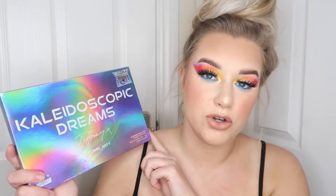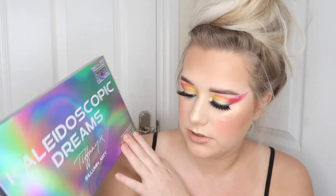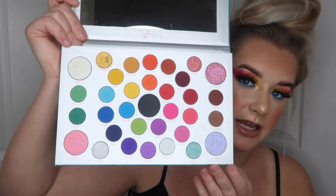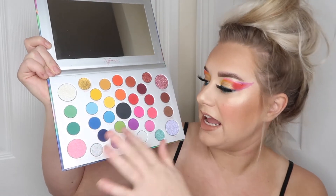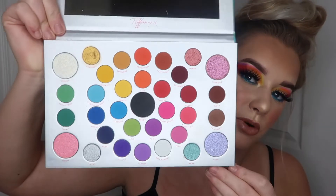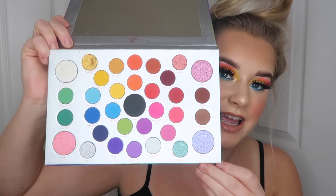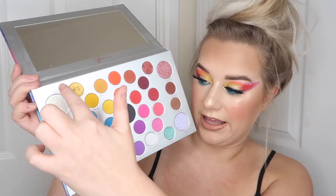Moving on to the palette — it's also called Kaleidoscopic Dreams as that's the collection name. It's got this really hypnotic packaging. It was £20 for 20 shades altogether, so there is a mixture of pressed pigments, shimmer shadows, and matte shadows — a little bit of everything. It is super pretty and I love the fact that they're all round pans. There isn't a lot of wasted space, which is a good thing. It's such a nice selection of shades.